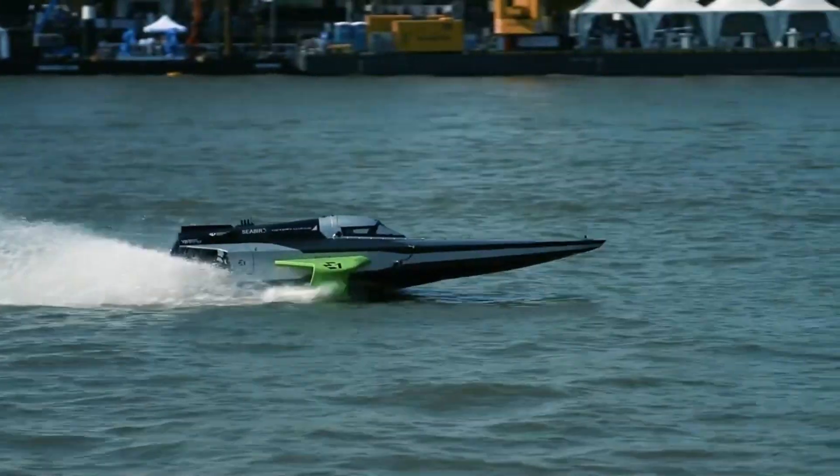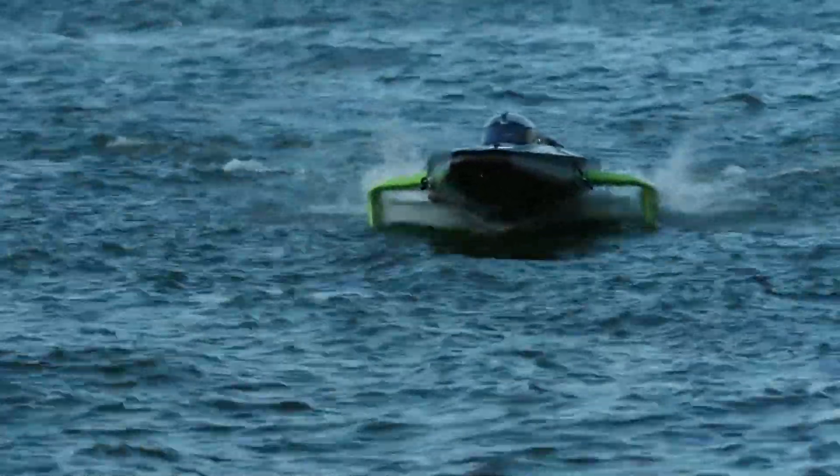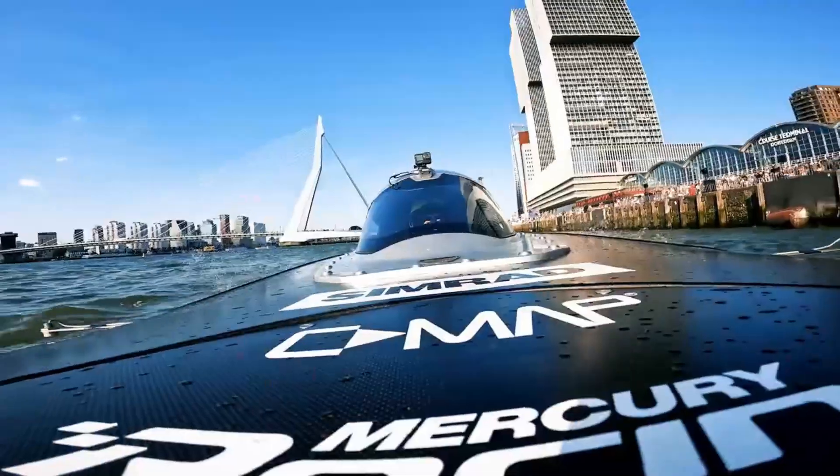Not only is the Racebird a racing boat, but it is also a symbol of a future in which the marine industry will act in harmony with the waters of the globe.